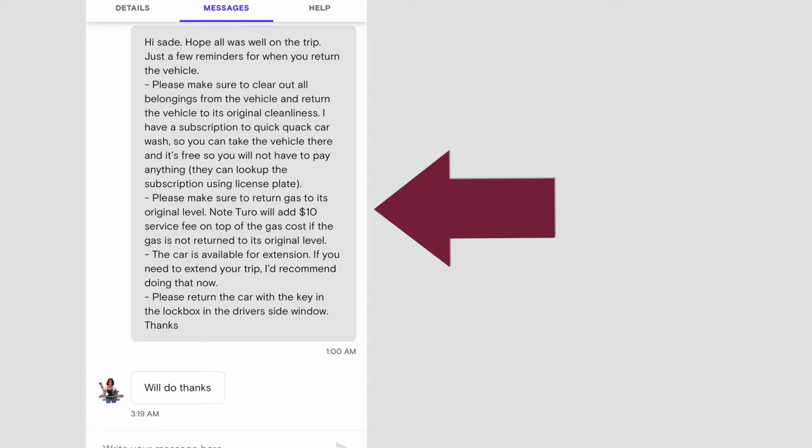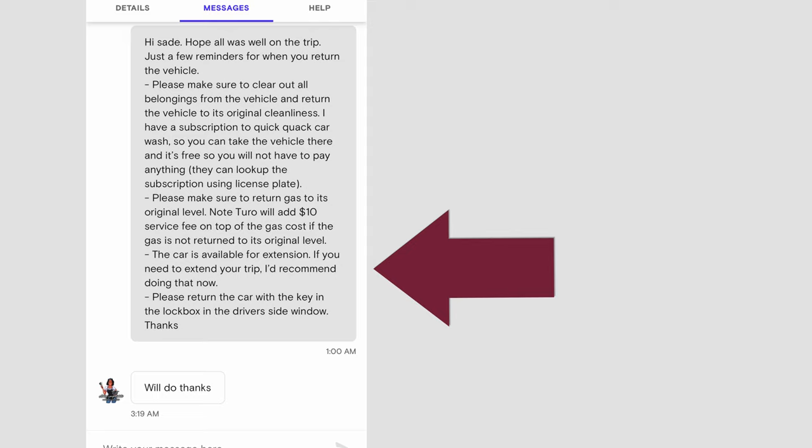The third thing I mention in that second message is that the car is available for extension. About half of renters actually choose to leverage this. Unlike regular rental cars where extending can be a hassle, with Turo they can simply submit an extension request through the app and I usually approve it.